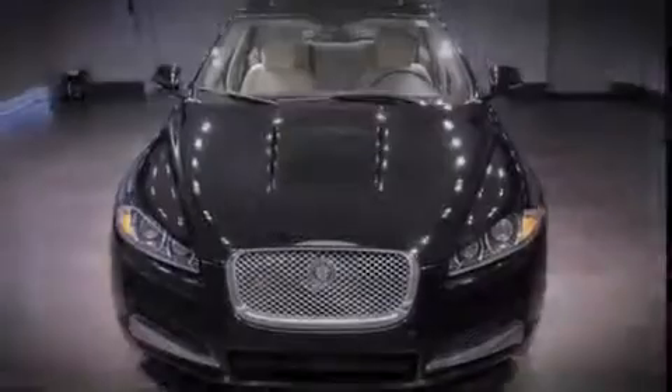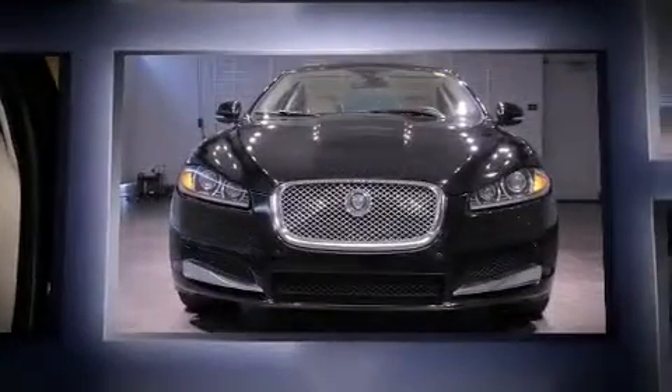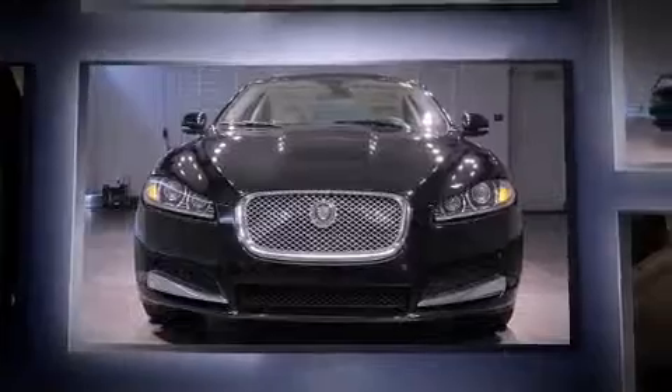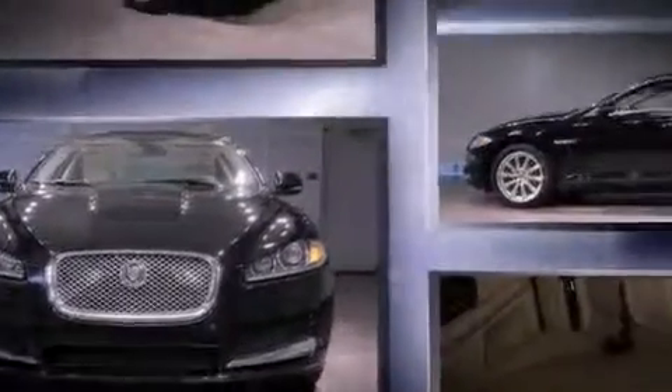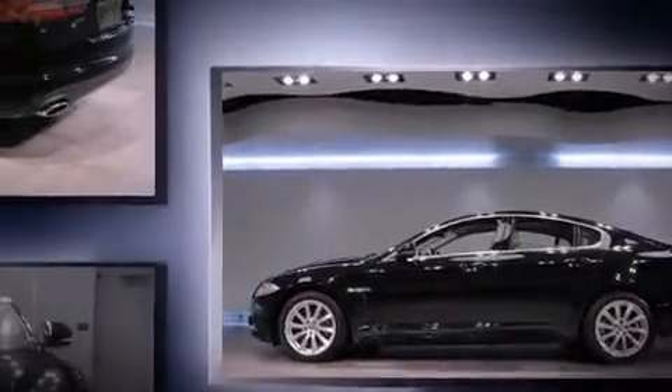Sensibility and practicality define the 2012 Jaguar XF. This four-door, five-passenger sedan has not yet reached the 20,000 mile mark. It features an automatic transmission, rear-wheel drive, and a five-liter, eight-cylinder engine.